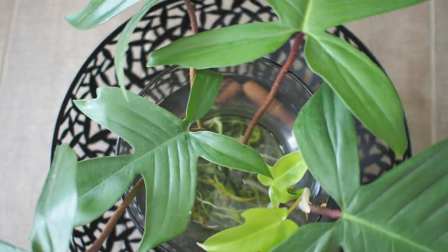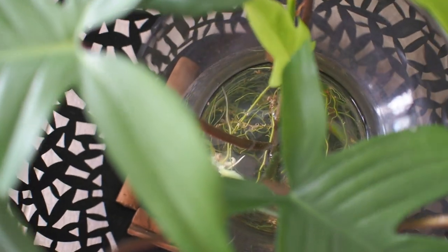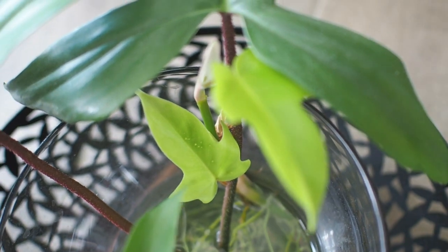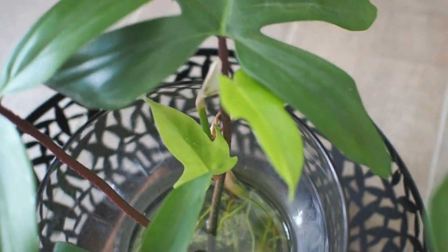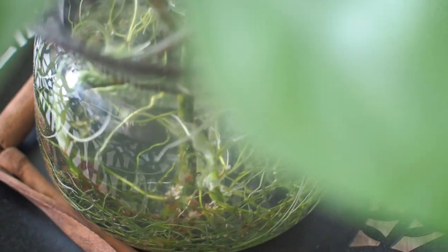Here are the cuttings from the part that snapped off. They've done so well in water that I've decided to keep them here for use as table decor. You can see the healthy roots that have formed in hydro and these little new leaves I've grown. I don't think I'll transfer them to soil — besides, the mother plant grows so quickly anyway, so I should be able to propagate more throughout the year.